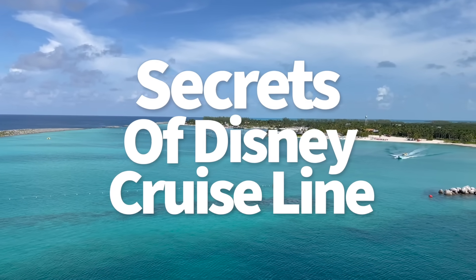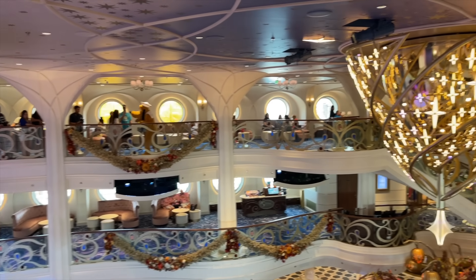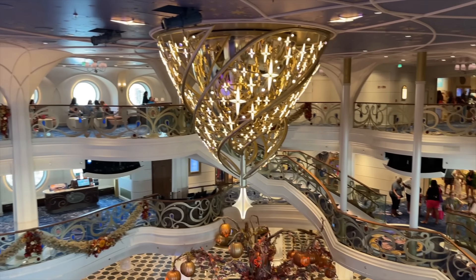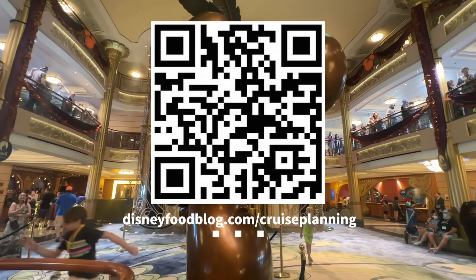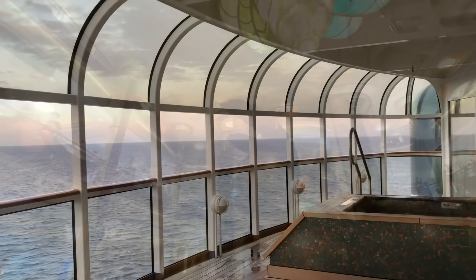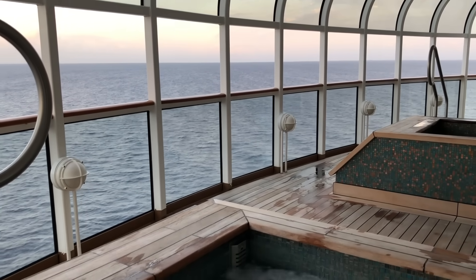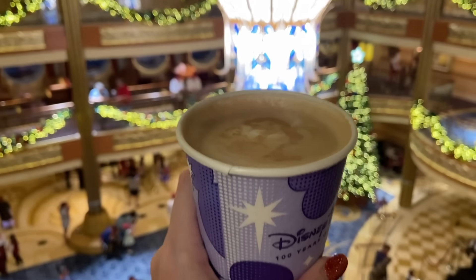That way, all your future Disney cruises from here on out will be smooth sailing. We've got a gift for you — scan the QR code on screen now or head to disneyfoodvlog.com/cruise-planning and you'll receive our free DCL — that's Disney Cruise Line — ultimate guide packed with onboard activity tips, cruise planning timelines, and pro advice that'll fit any Disney cruise you decide to go on.